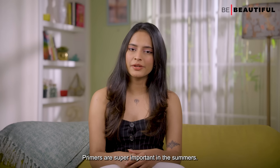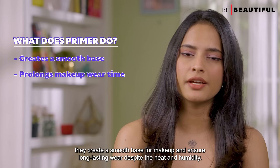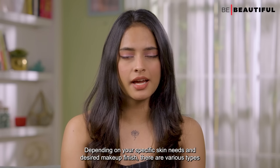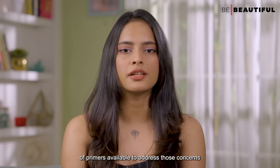Primers are super important in the summers. They create a smooth base for makeup and ensure long-lasting wear despite the heat and humidity. Depending on your specific skin needs and desired makeup finish, there are various types of primers available to address those concerns.